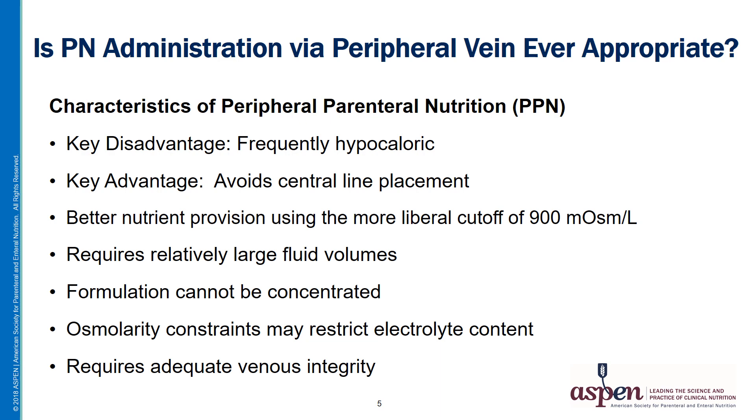On the other hand, PPN has the advantage of avoiding the need for a central line, which has become an important priority in today's healthcare environment. The current osmolality limit of 900 milliosmoles per liter allows better nutrient provision than was possible in the past. But PPN still requires relatively large fluid volumes and the formulation cannot be concentrated. The osmolality constraints restrict the electrolyte content of the formulations, and a frequently overlooked but fundamental requirement is that PPN requires adequate venous integrity.